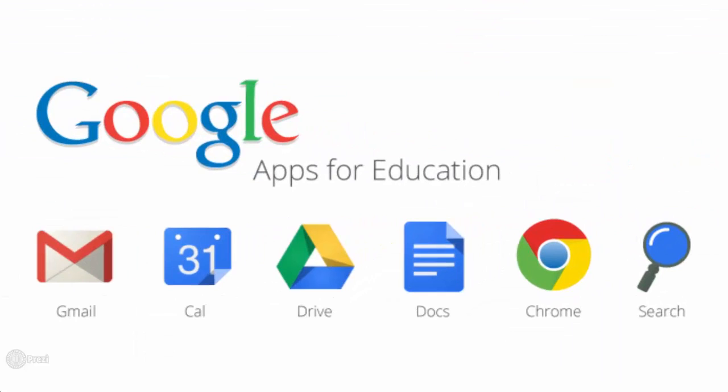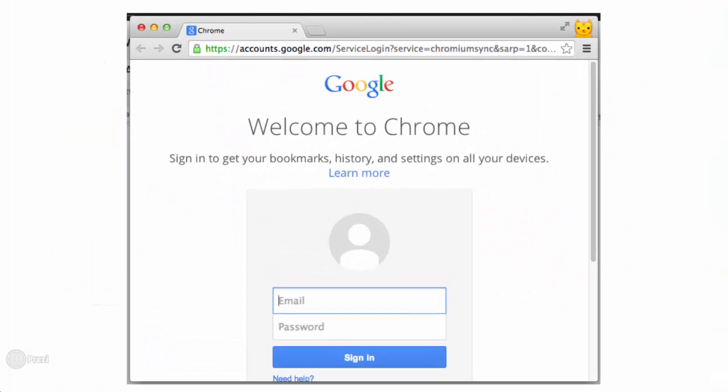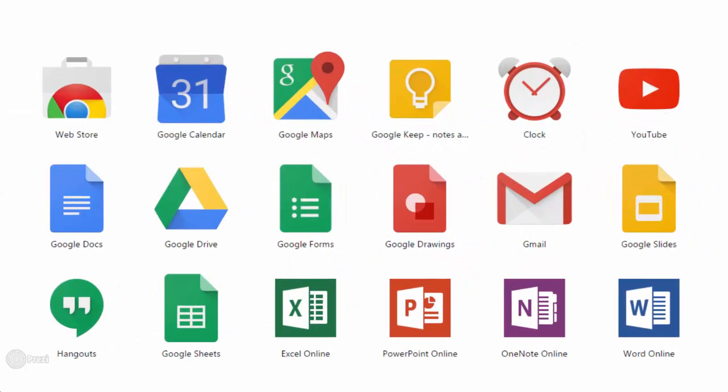TSC has started transitioning to Google products and services. The TSC recommended web browser is Google Chrome. It is important to sign in to your TSC Google account when using Chrome, as this will provide you with access to your TSC Google Drive, which provides unlimited file storage, Google Docs, Forms, and other web-based resources.